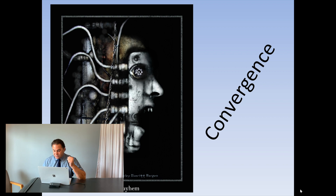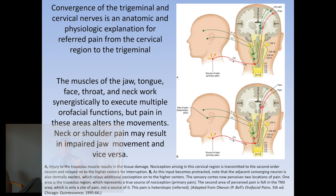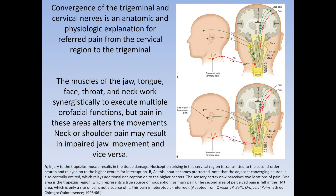As you can see on my screen, something I lecture about frequently is this idea of convergence. You can have convergence of the trigeminal and the cervical nerves — it's an anatomic and physiologic explanation for referred pain from the cervical region to the trigeminal region.